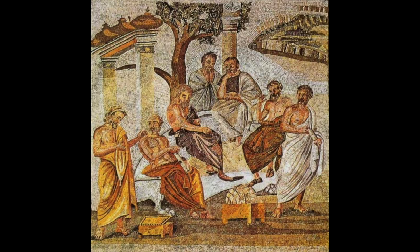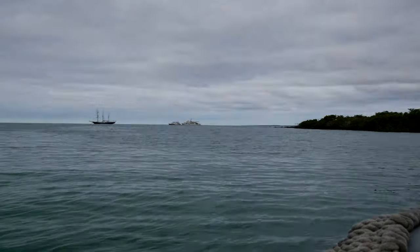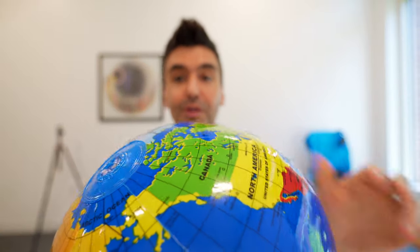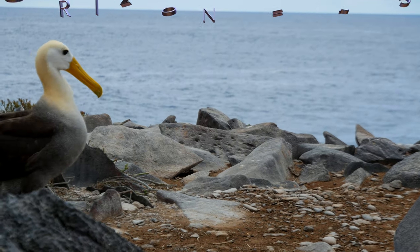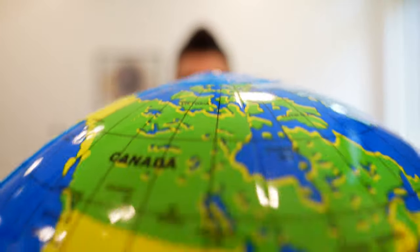Thousands of years ago, one of the ways the ancient Greeks concluded that the earth was spherical was by observing ships on a horizon. Boats moving away from an observer on the beach disappear with the appearance that they are sinking into the sea. This illusion happens because the ship is moving further along the curve of the earth. At real-world scales, if you are at sea level and of average height, the horizon is about five kilometers away — that's the distance you can see, because beyond that the curve of the earth gets in the way.